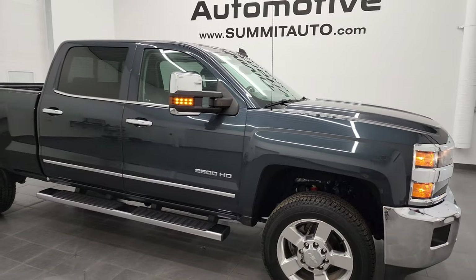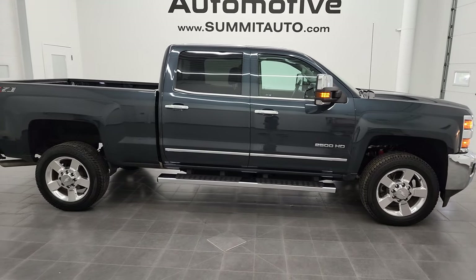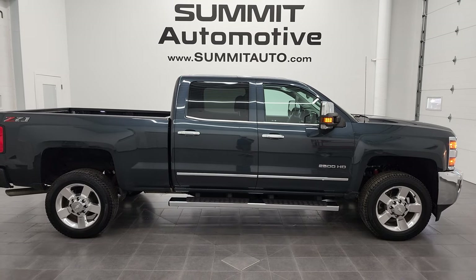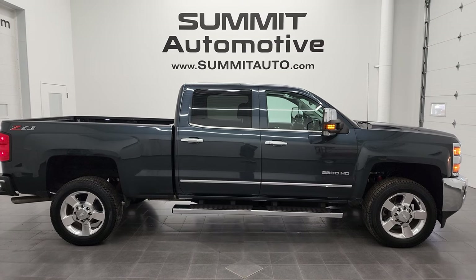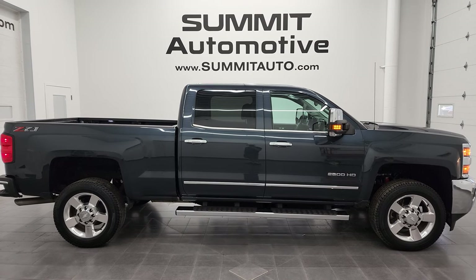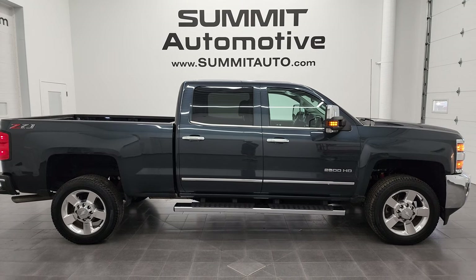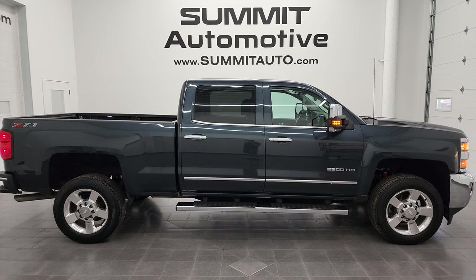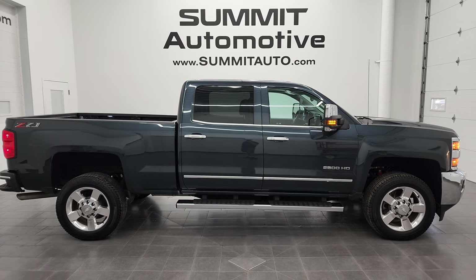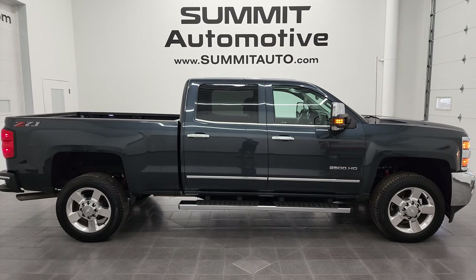I would highly recommend this truck from a quality and condition standpoint. To see more pictures of this truck or one of our other 550 new and used cars, trucks, SUVs, minivans, Wranglers, half tons, three-quarter tons, one tons — you name it, we got it — go to summitauto.com. Full pictures and descriptions of every single vehicle from two locations all at summitauto.com. And if you'd like to check out more HD videos, you can go to youtube.com/summitauto. Remember to like, subscribe, and share on this video, and click the bell notifications — you'll get updates on the videos I do each and every day here at Summit Automotive.